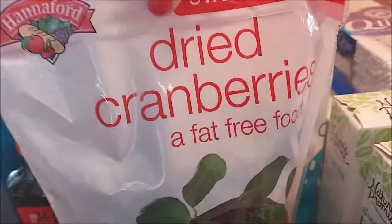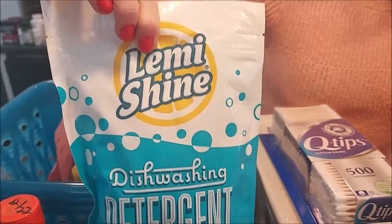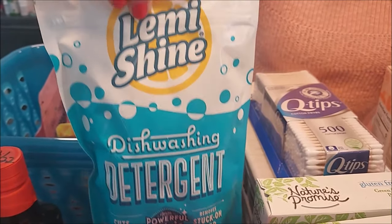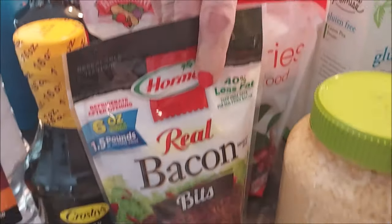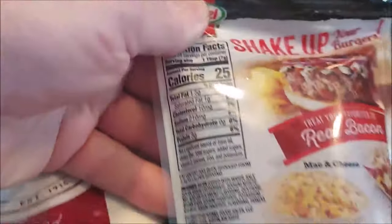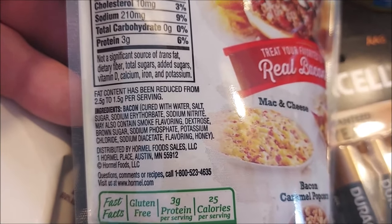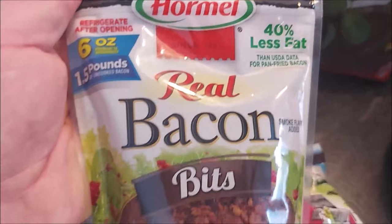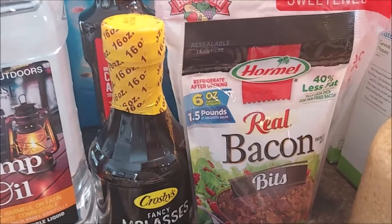Got some dried cranberries — these will go in jars to keep them longer. And some more natural dishwasher pods. Got some more real bacon bits; I normally buy the Hannaford brand but haven't been able to find those for a couple weeks — they only have the smaller packages. Supposedly there's a pound and a half of bacon cooked down in that small package. It can add variety to your meat preps, and kept in a cool place it'll last longer than the listed expiration.